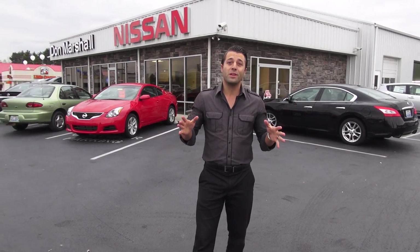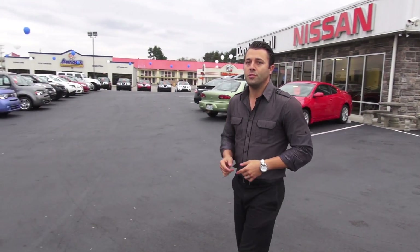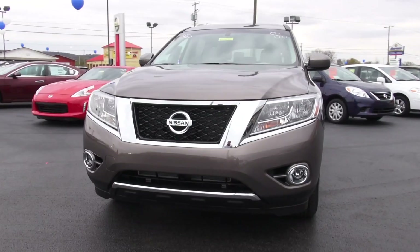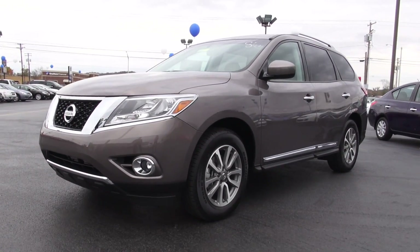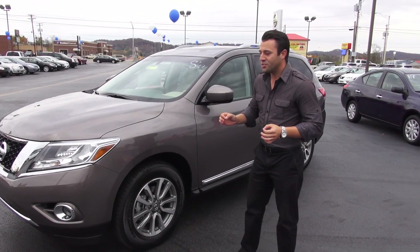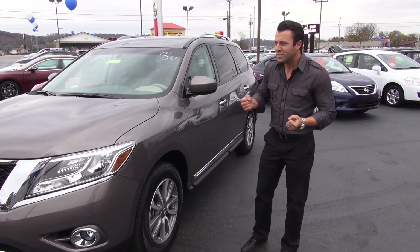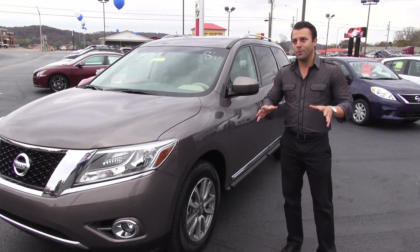All right, we've got something really good for you guys today. This is Charles again at Don Marshall, and what we're going to do is introduce you to the brand new, completely redesigned 2013 Nissan Pathfinder. It's got everything that Pathfinder owners know and love and everything they've never heard of. The Pathfinder has changed from what used to be a body-on-frame design, a truck chassis vehicle, a traditional SUV, to a crossover.